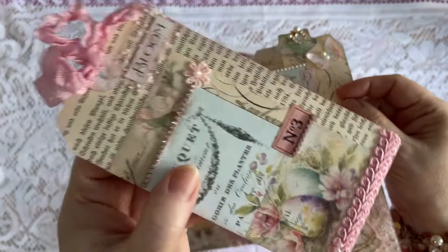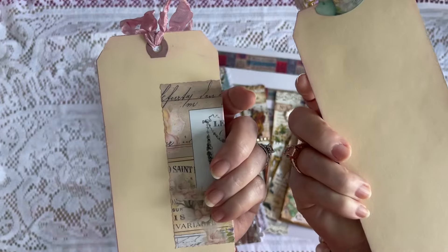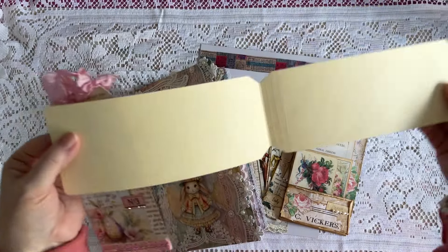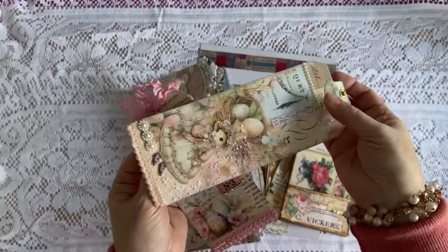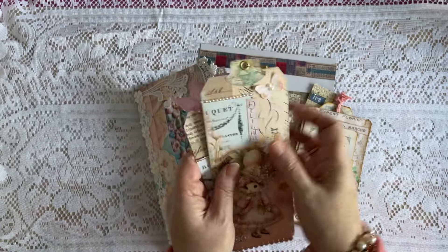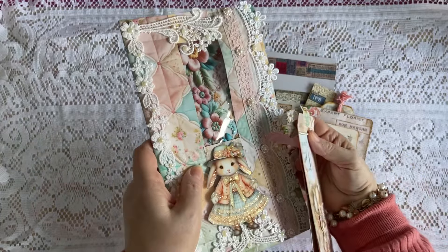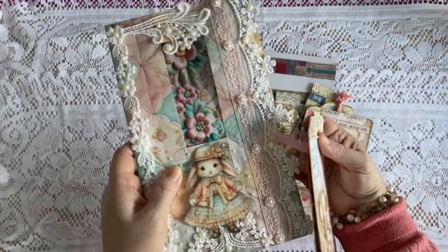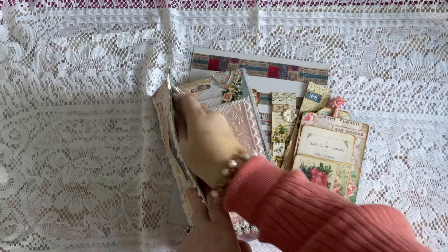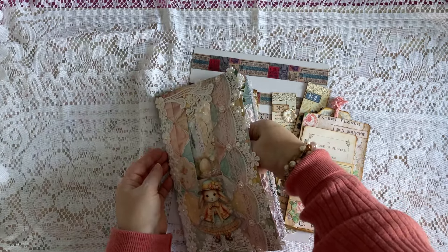And then we have this tag, which you guys saw me make in our videos. This one is cool because it opens up and you have this big folded tag that you can write in, and you can write on the back of this one as well. So those both go in there. They go in our first pocket, and this is what it looks like when you don't have anything in the pocket. So this is our first pocket. I'm going to try to get that back in there without damaging anything — it's a bit of a job.